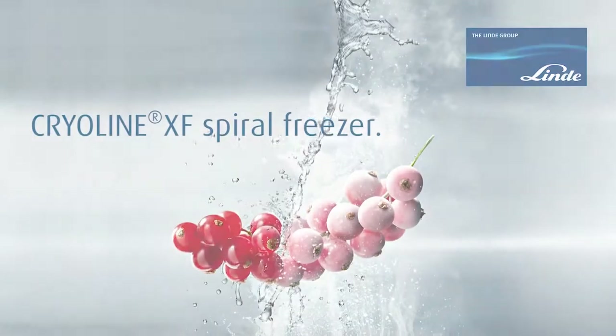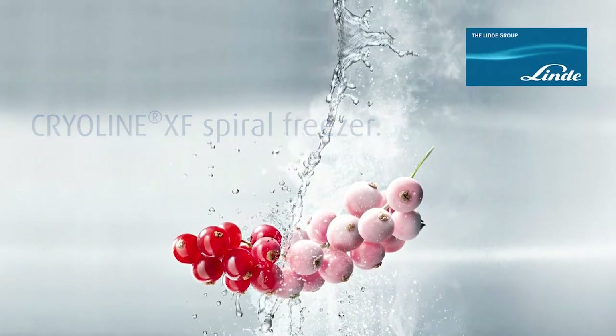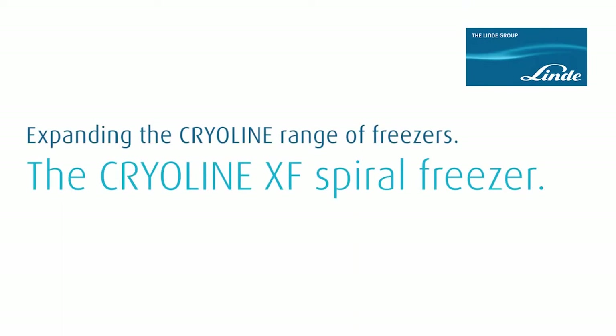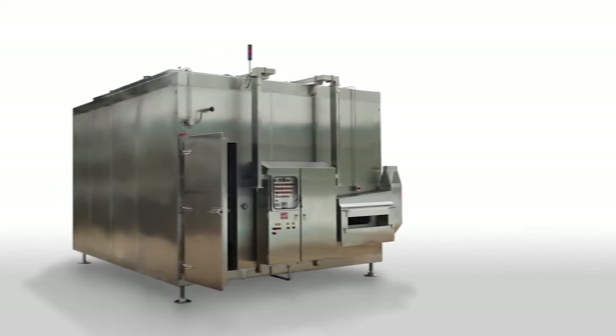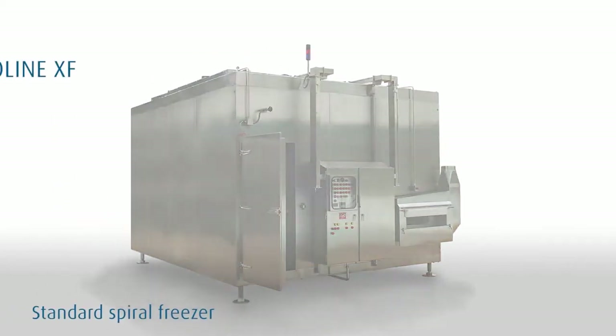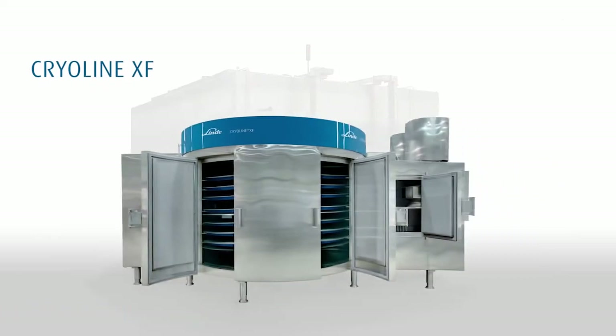The Cryoline XF spiral freezer from Linde is expanding our range of efficient freezers. Compared to conventional freezers, the Cryoline XF requires less space and delivers optimum food quality due to its uniform and fast freezing.